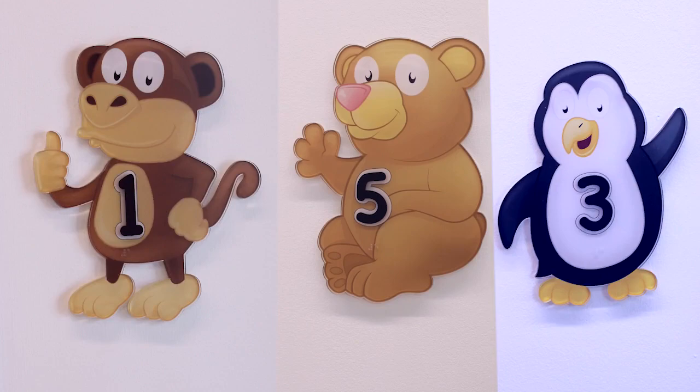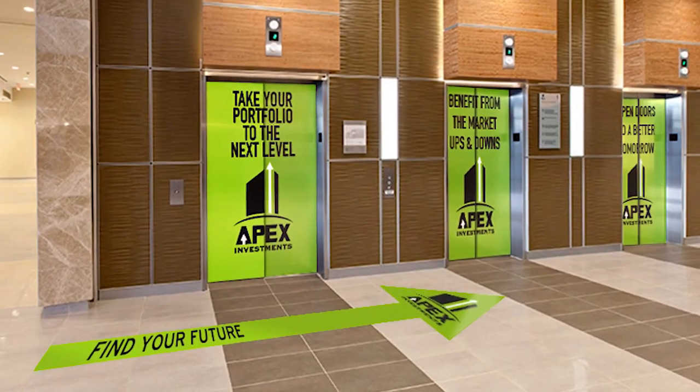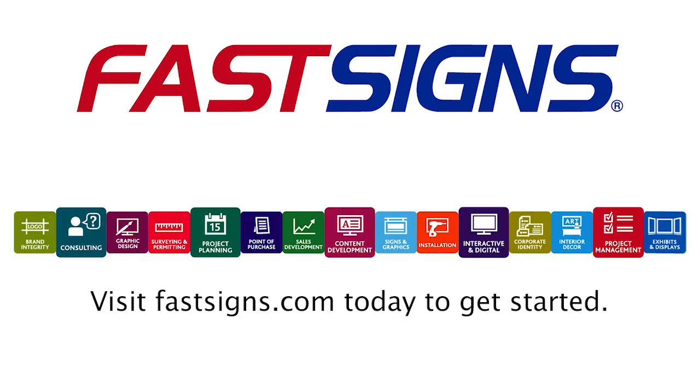Get creative in identifying and directing people to high traffic areas such as restrooms, elevators, and parking garages. Ready to extend wayfinding to your decor? Fast Signs is more than ready to help.